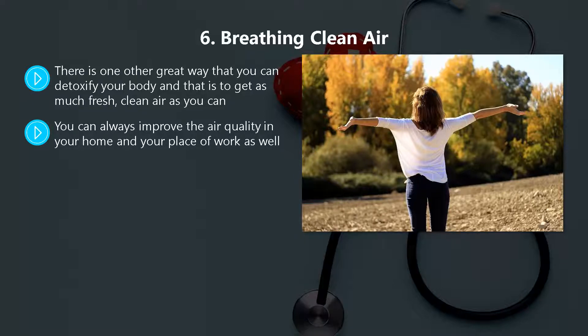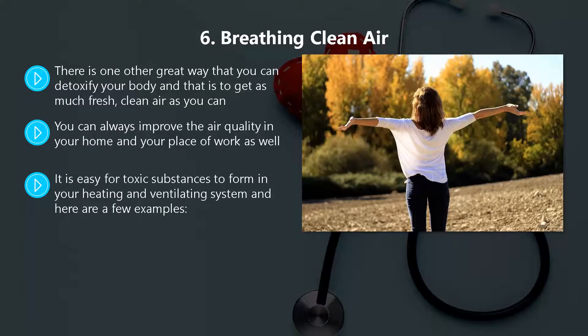You can add plants to your environment as these will clean the air. It is very important that you keep your home as dust-free as possible. Make sure that you service your home HVAC system regularly, including cleaning all of the air ducts. It is easy for toxic substances to form in your heating and ventilating system — examples include microorganisms, smoke, mold, fumes, pet hair, and mildew.